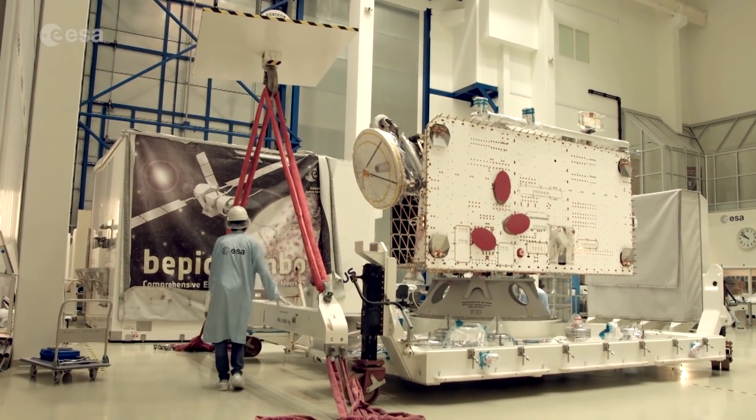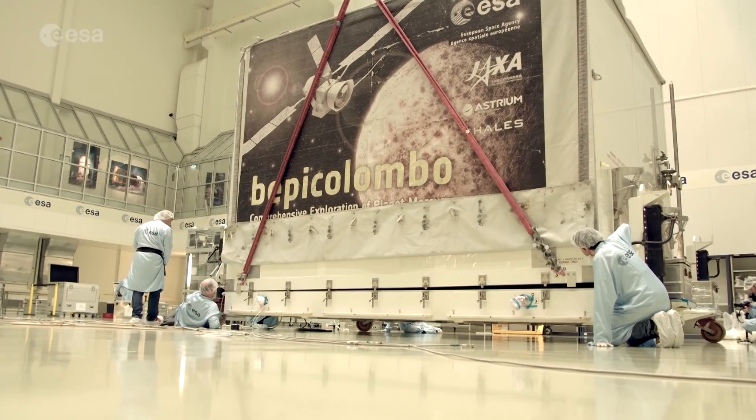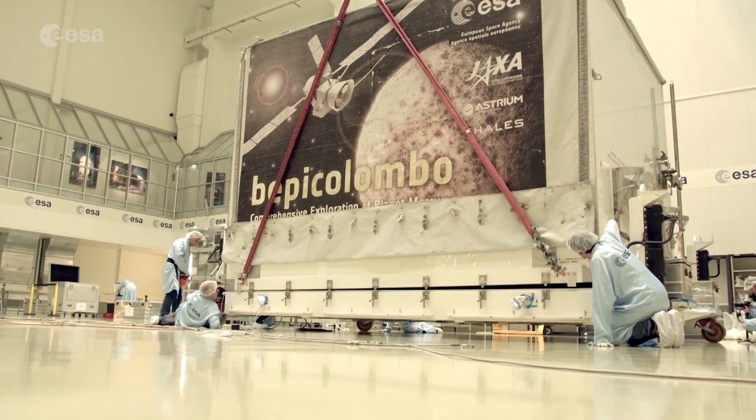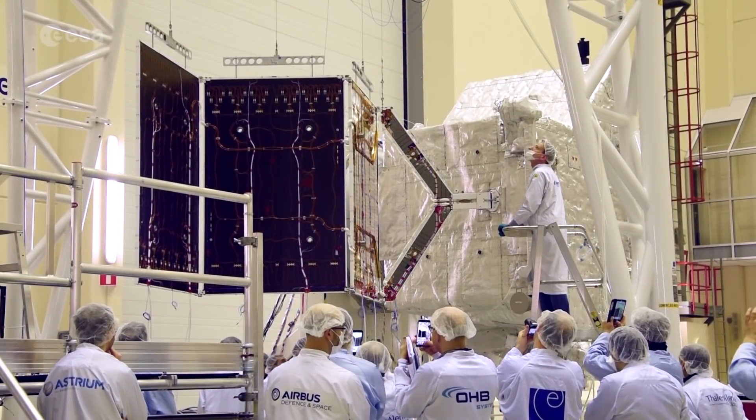Four cargo planes and 70 sea containers have delivered the mission to the spaceport in French Guiana. BepiColombo will now be unpacked, reassembled with solar panels, tested and fuelled.